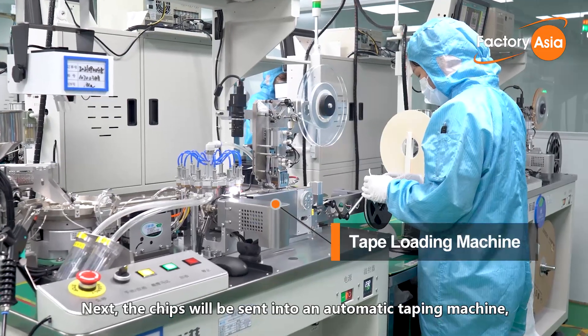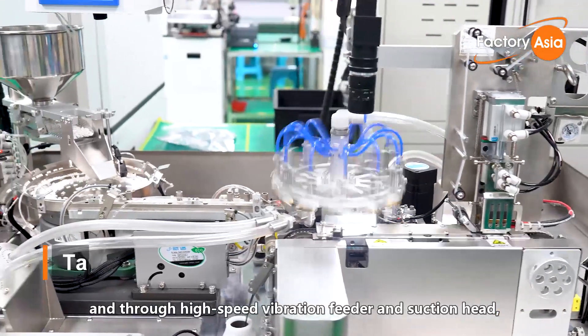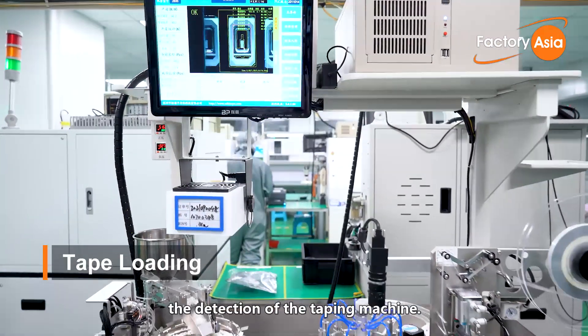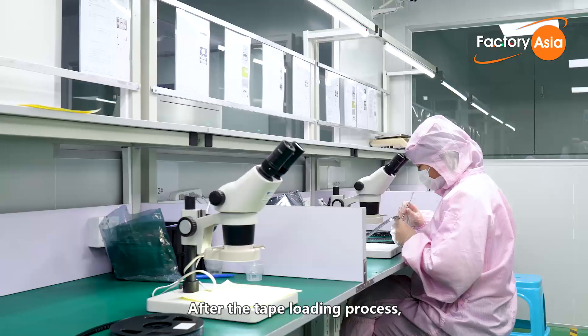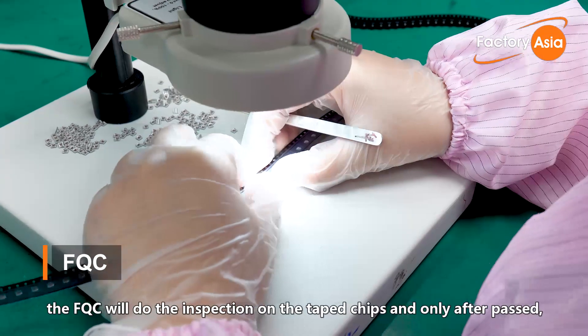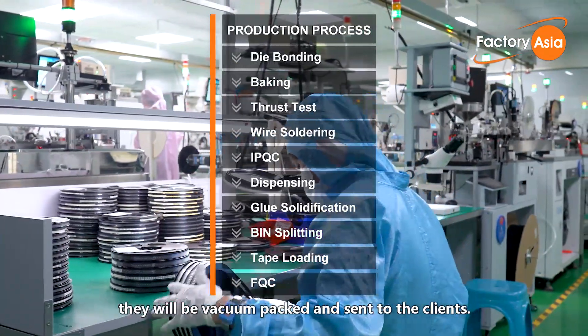Next, the chips are sent into an automatic taping machine where, through a high-speed vibration feeder and suction head, the chips are loaded into the tape only after passing through the detection of the taping machine. After the tape loading process, the FQC performs inspection on the taped chips, and only after passing are they vacuum packed and sent to clients.